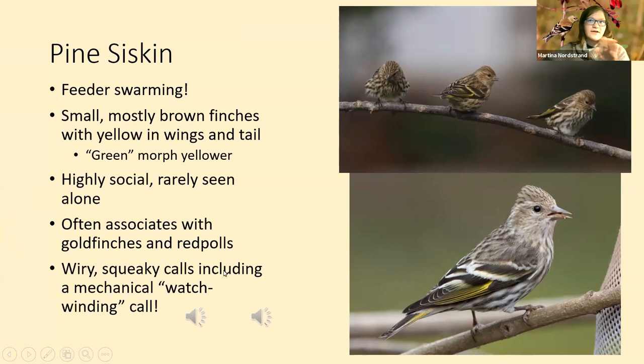The best way to find pine siskins besides getting your feeders swarmed is listening for them. They've got a variety of calls — one is the watch-winding or zipper call, a really cool mechanical sounding call. I usually hear that call when they're in groups together just sitting, not really when they're flying around. The second call is the flight call — this is really what you want to listen for when you're out birding, as these birds will just fly over.